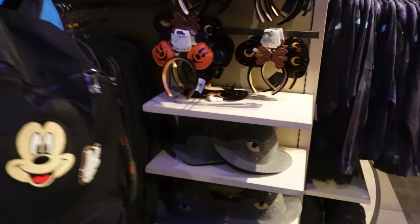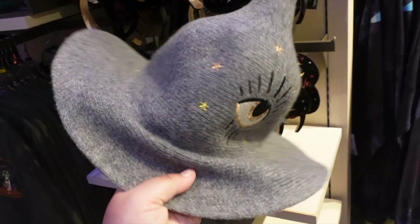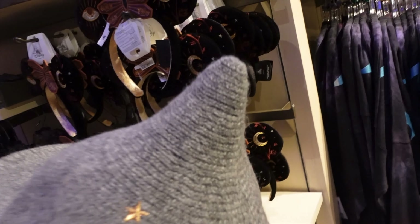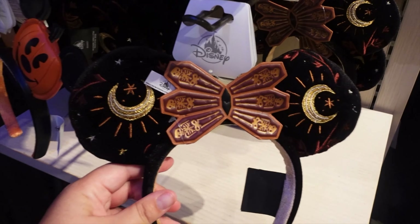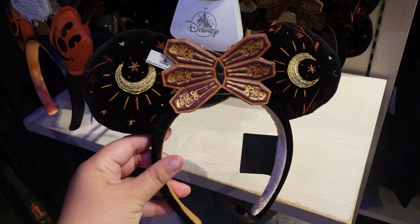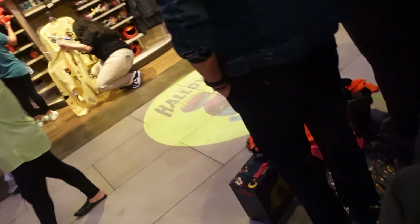It looks like they did a whole Hocus Pocus section. They've got this hat — it's pretty cool, very floppy with a little point on it. And then they've got some new ears and some fans.